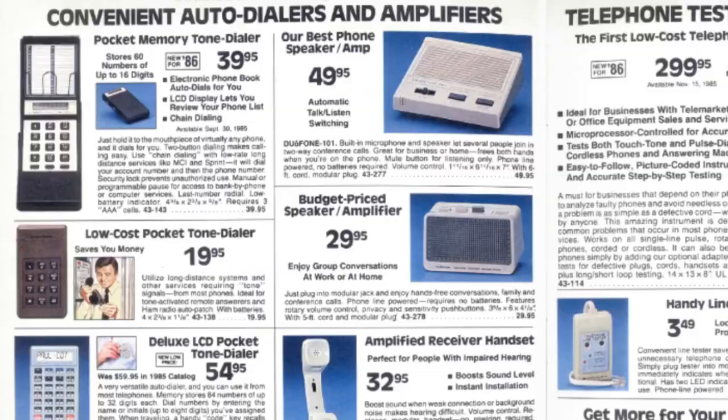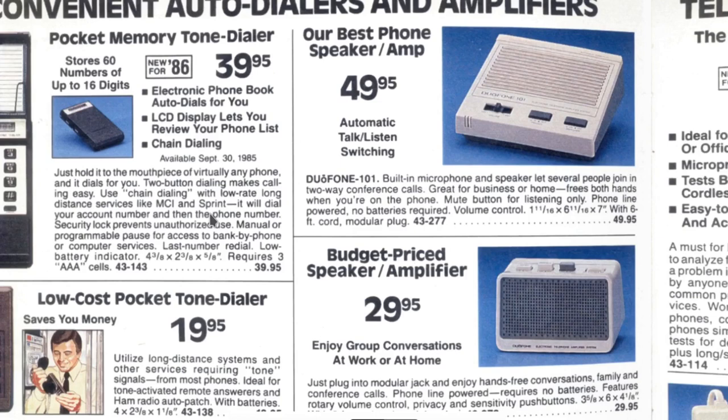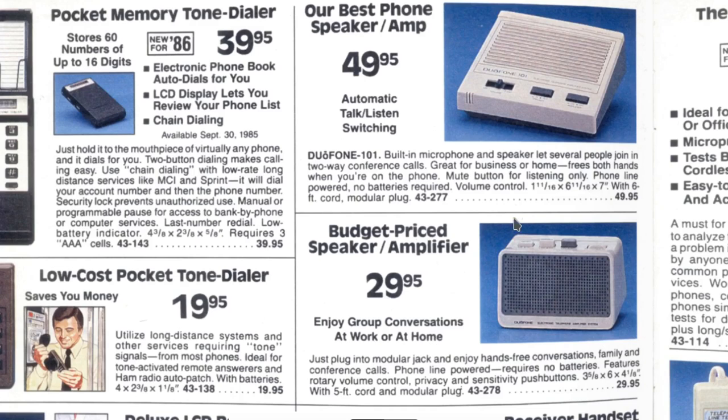Convenient auto dialers and amplifiers — so this device was for remembering your numbers and entering a code so you can quick-dial. I don't know anyone who had this, but it's an interesting gift idea. Our best phone speaker — here's your speakerphone. I think we had something like this where you plugged it into your phone line; it didn't dial anything but you used your regular phone to dial and could put calls on speakerphone, which every cell phone now has built in.